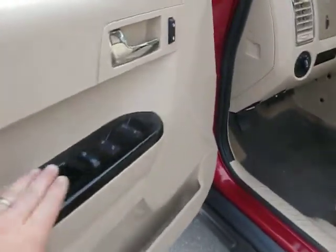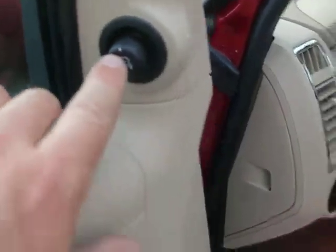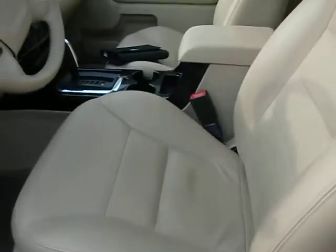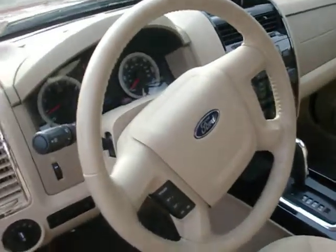We've got the power windows, power door locks, power mirrors. It's the full power seat. Beautiful interior — it's a beautiful layout.